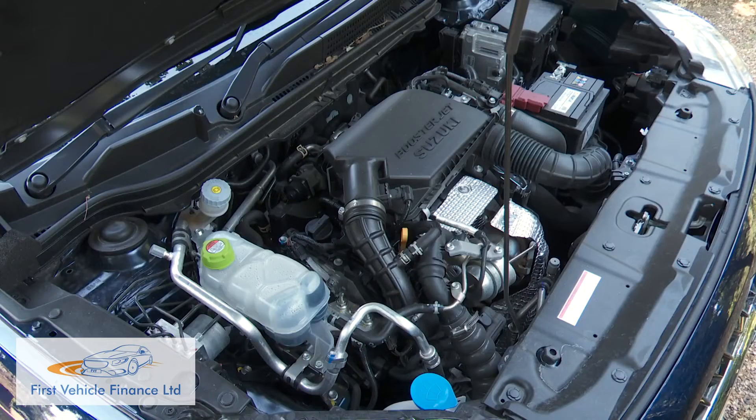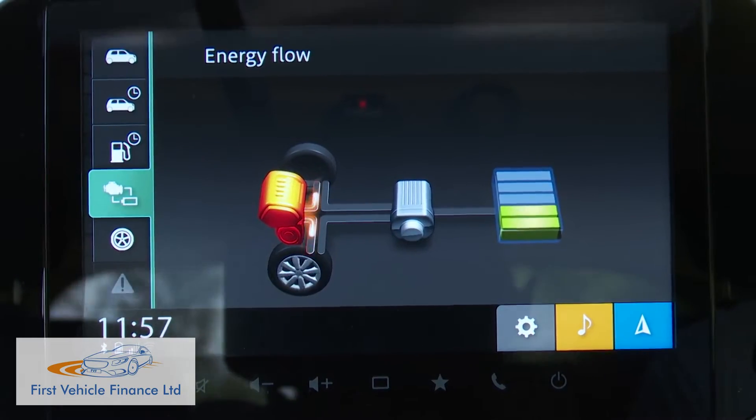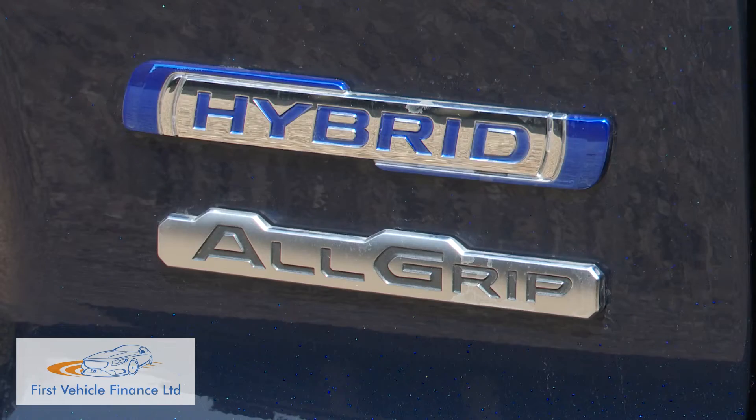This S-Cross hybrid's K14D series engine was reduced in power a little when the MHEV tech was added to it, plus the car's electrified tech adds 65 kilos of extra weight in the case of the all-grip four-wheel drive version. At the same time, it gained 5 newton metres of torque, 235 in total.